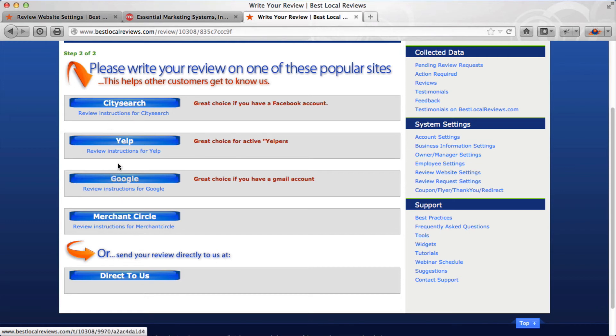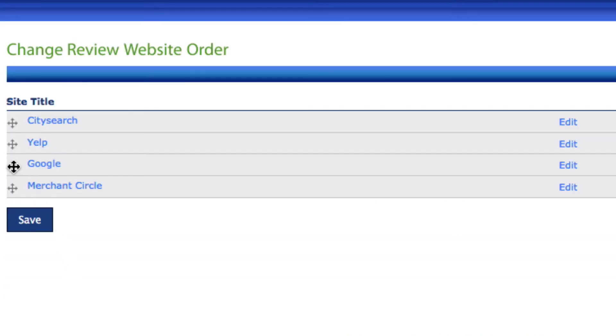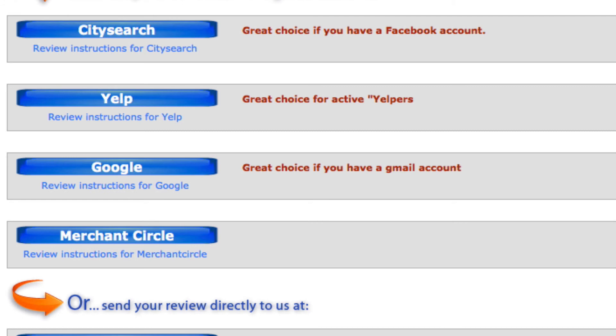You can also organize the order of your review sites. Since Google is the most important and Yelp is second, I want to reorganize them. I'll go back into the system and click on Change Site Order. I'll grab the hash bars and move Google to the top, Yelp to second, CitySearch third, and Merchant Circle last, then click Save. After refreshing, you can see they've changed to that new order — you want them ordered so the most important site appears first.